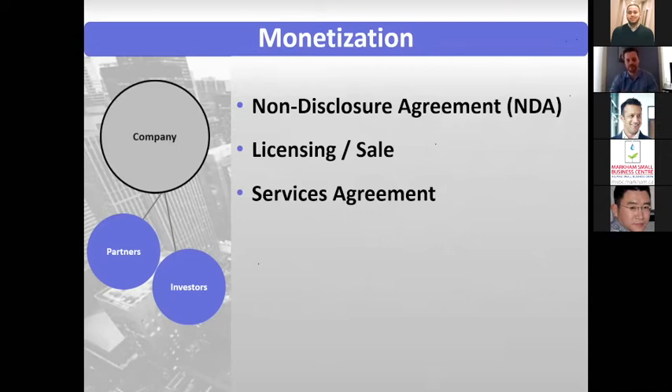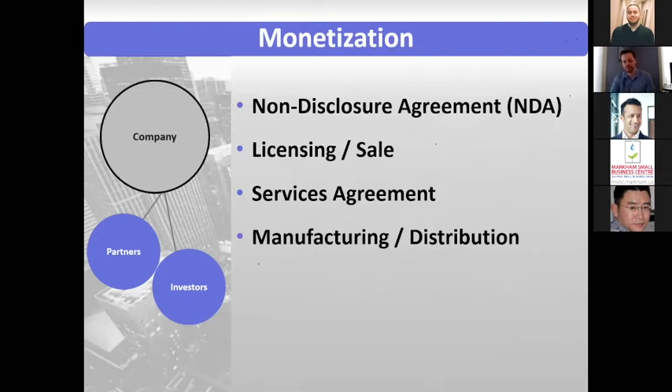You can have a services agreement if you're looking to provide services to another company. You could also have manufacturing or distribution agreements — similar in a way to development agreements. Think about different timelines and what happens if they're not able to complete it or it's not up to snuff. There are also joint venture and co-branding agreements, similar to licensing a trademark. For these, clearly set out what each company is responsible for, who gets the IP at the end, what percentage of profits, and what percentage of capital goes in.